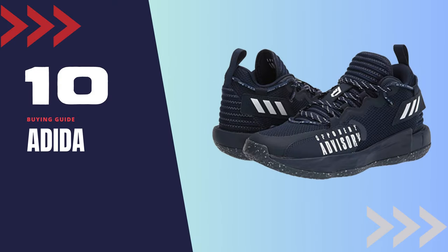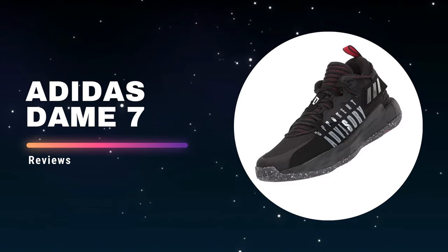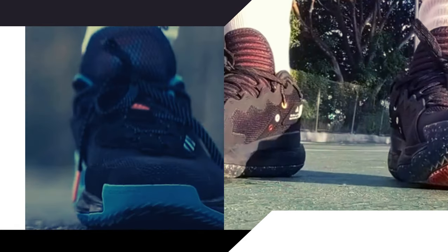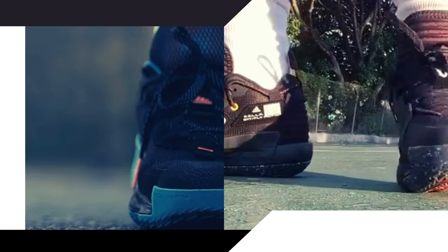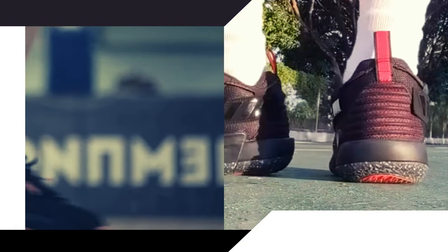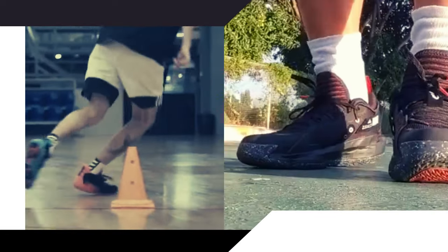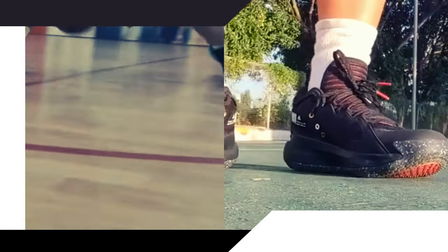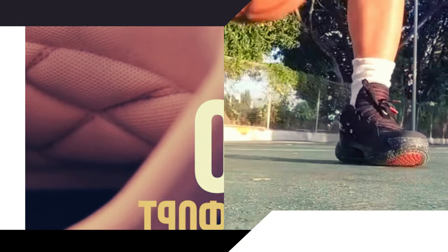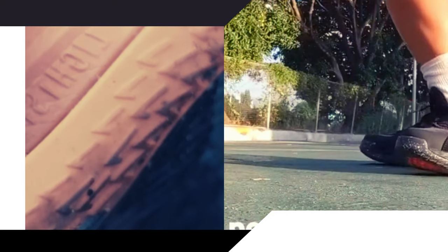Shoe number 10: Adidas Dame 7. The Adidas Dame 7 is a great option for wide-footed players who want a shoe that can provide a comfortable and supportive fit. Its mesh upper enhances breathability, while the bounce cushioning technology delivers a responsive and comfortable ride. The shoe's outsole features a herringbone pattern that enhances traction on the court and allows for quick cuts and explosive takeoffs. The Dame 7 is a reliable shoe that can handle the demands of the game while keeping your feet comfortable and supported.